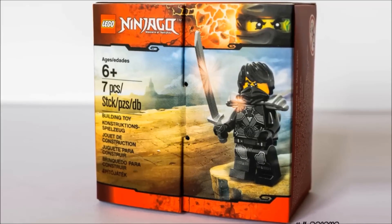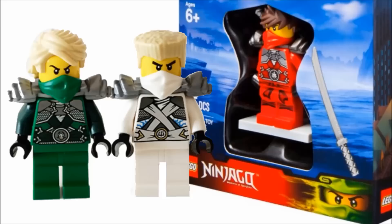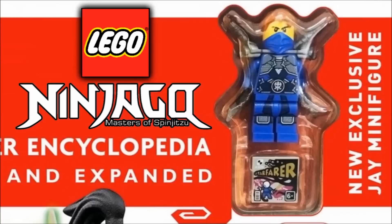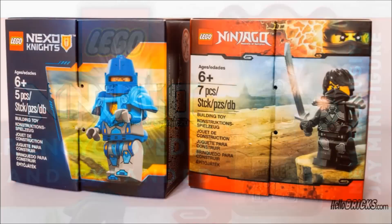This promotional minifigure tops off the collection of Stone Armor Zane and Lloyd, who came in the Battle for Ninjago City 2014 set, Stone Armor Kai, who came in the 2015 Target Cube, and Jay, who came in this year's LEGO Ninjago Visual Dictionary.